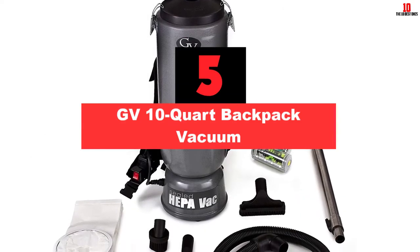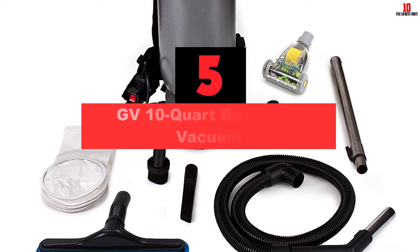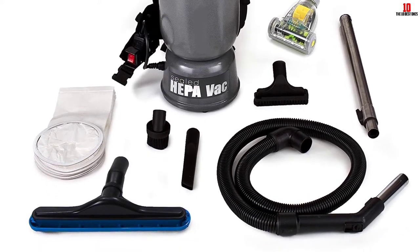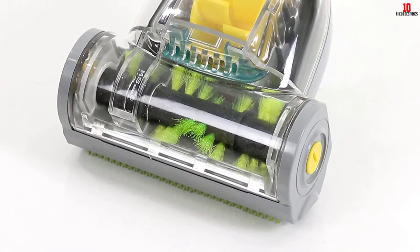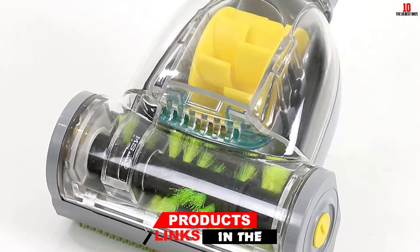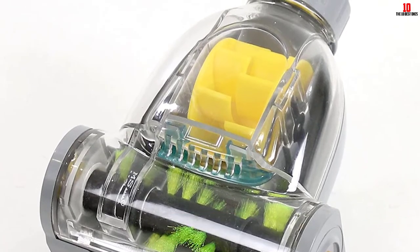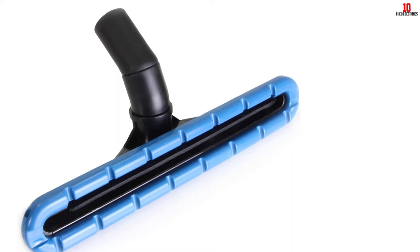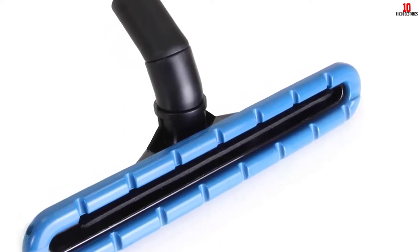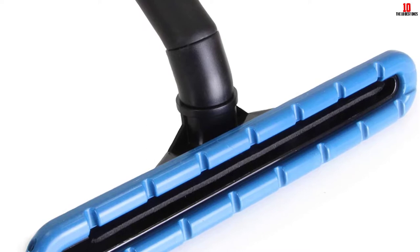At number 5, we have the GV10 Quart Backpack Vacuum. If you are on the hunt for a backpack vacuum to clean pet hair, I recommend the GV10 Quart thanks to the powered pet tool. It is lightweight thanks to the aluminum build — at 11 pounds, you can use it without fatigue. It has adjustable straps and you can fit it to your height. As for power, it has an airflow above 145 CFM and suction of about 120 inches of water. The suction is also adjustable thanks to the suction valve, allowing you to clean drapes and other light surfaces.